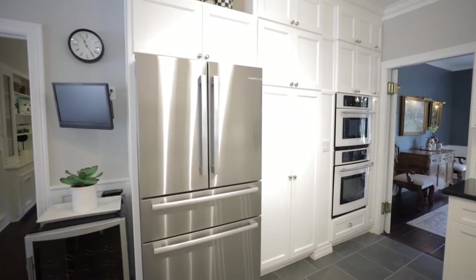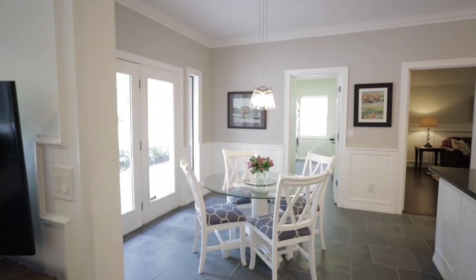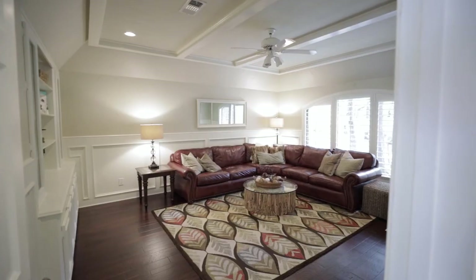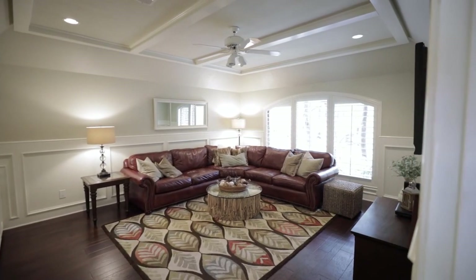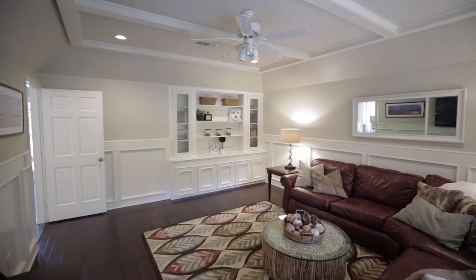The brand new Bosch refrigerator stays. The kitchen overlooks the breakfast room with French doors to your backyard. Next to the breakfast room is the formal living with built-ins. This room could easily be a study, media, or game room.